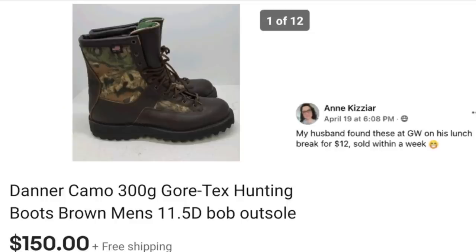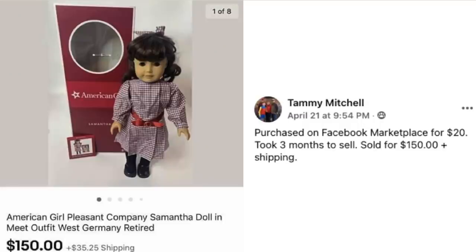Next we've got Ann — her husband spotted these at Goodwill on his lunch break for $12, and they sold within a week. These are Danner camo Gore-Tex hunting boots — $12 sold for $150 in just a week. We've got Tammy Mitchell again; maybe this video should be called the Tammy Mitchell Show!